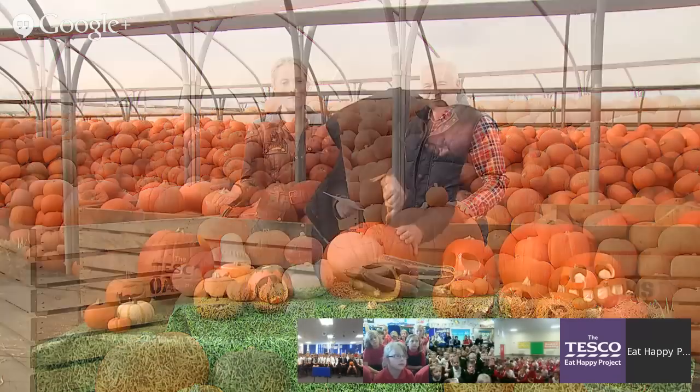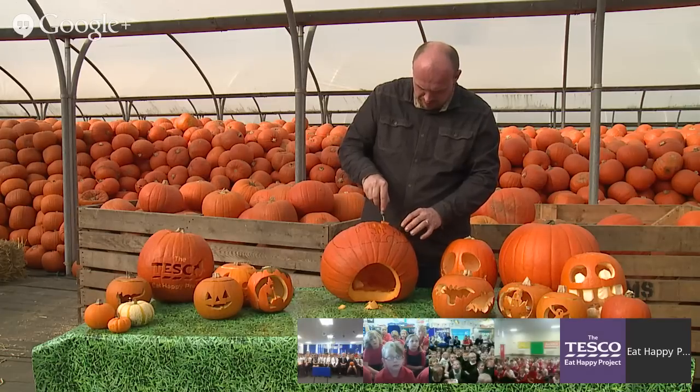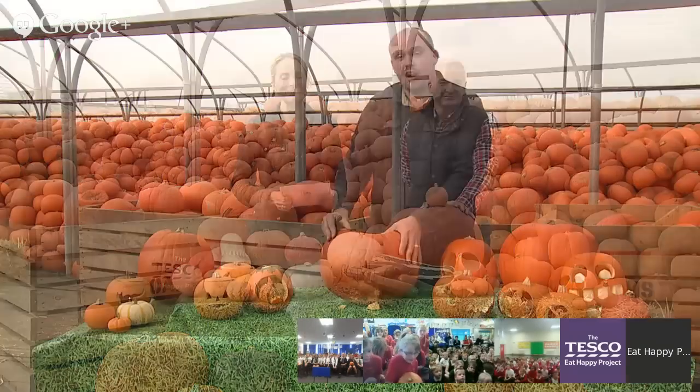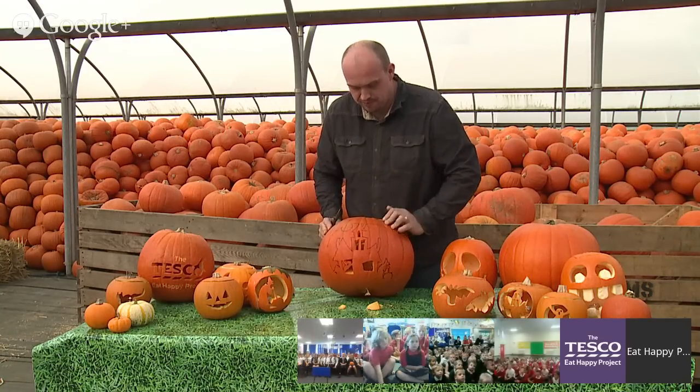Some of you have been growing your own pumpkins and carving pumpkins too, and we can't wait to see those later. Talking of carving pumpkins, let's find out how Alan is getting on. How are you getting on, Alan? I'm doing fine, just doing this Halloween scene for you — a haunted house, so it's a bit spooky for Halloween. Fantastic! Can't wait to see the finished pumpkin.